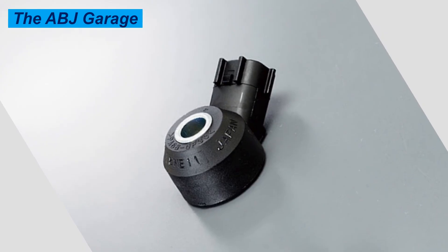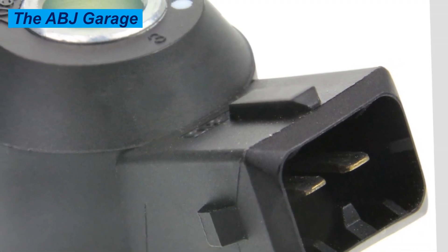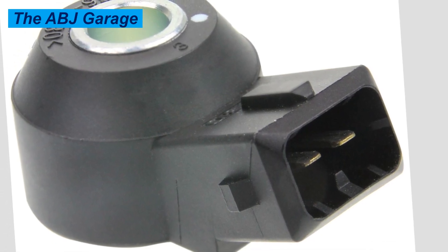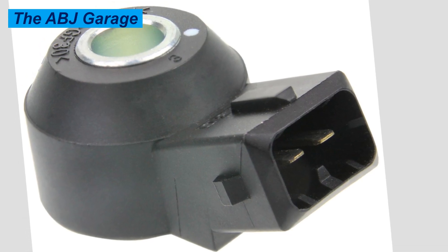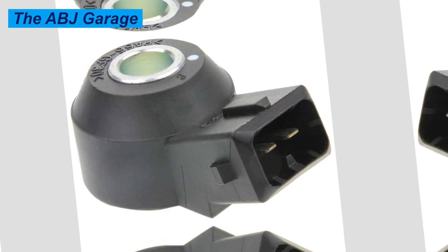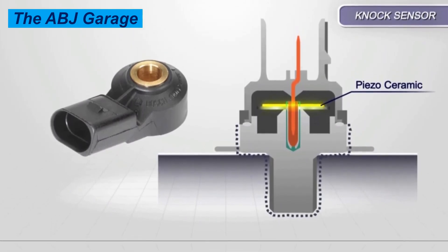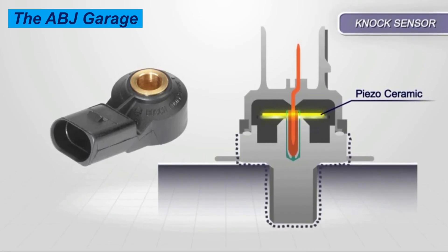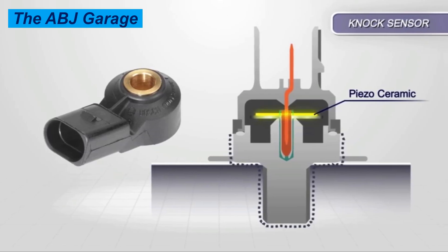In extreme cases, if the knock sensor is faulty and sending wrong signals to the ECU, it can cause piston or connecting rod damage. Prolonged knock can bend connecting rods and crack the piston itself due to violent combustion inside the cylinder. A strong fuel smell can also result from incomplete combustion due to wrong ignition timing — if a rich mixture is supplied and ignition timing is retarded, there will not be enough time for complete combustion.